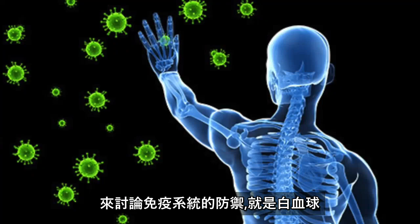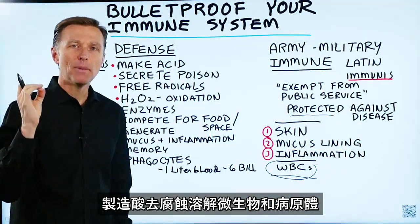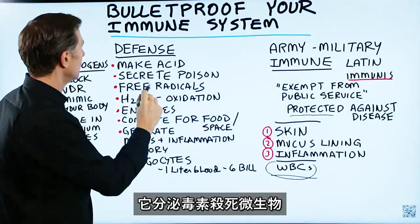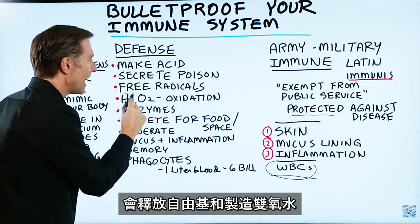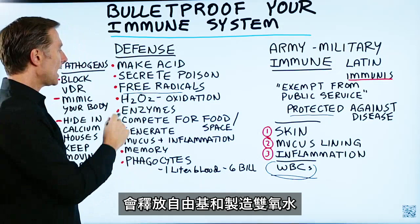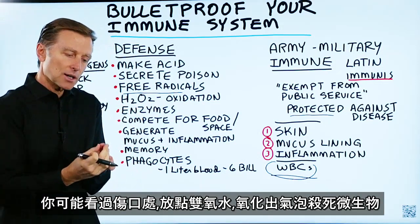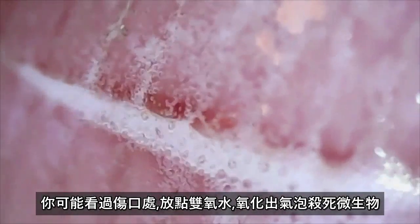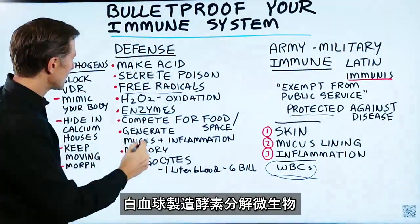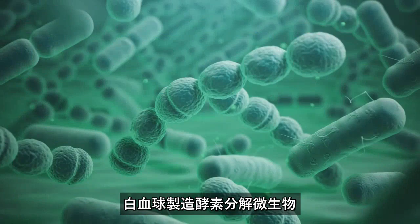Let's talk about the defenses of your immune system — the white blood cells. They make acid to dissolve and kill microbes and pathogens. They will secrete poison to kill off these microbes. They release free radicals and make hydrogen peroxide. You've probably seen that before — you take hydrogen peroxide and put it on an open cut and it bubbles up, killing off microbes through oxidation. Our white blood cells also make enzymes to help break down and dissolve microbes.